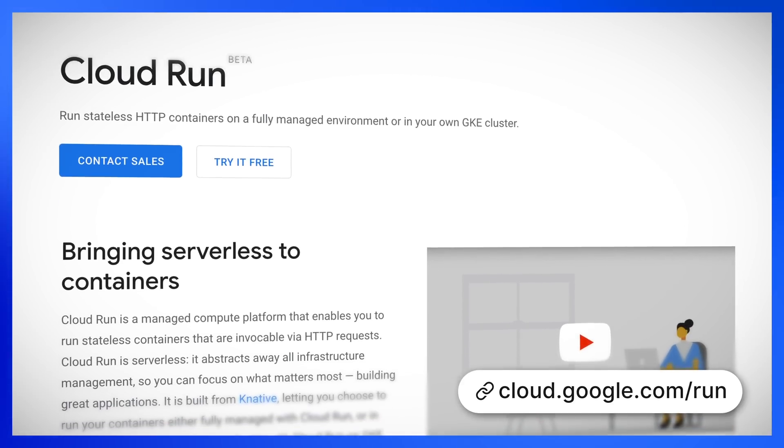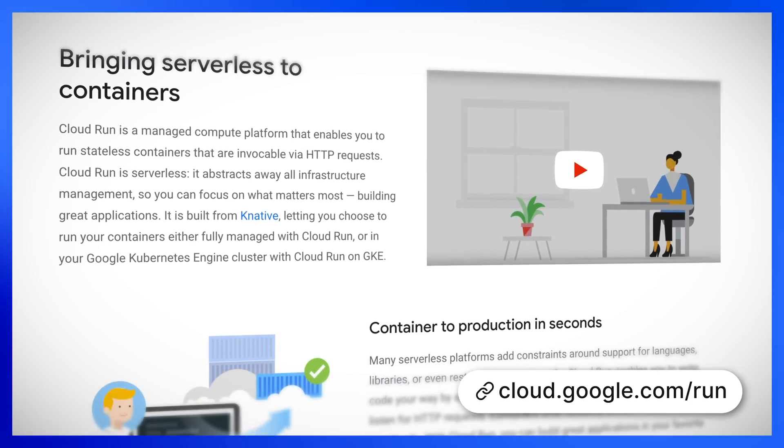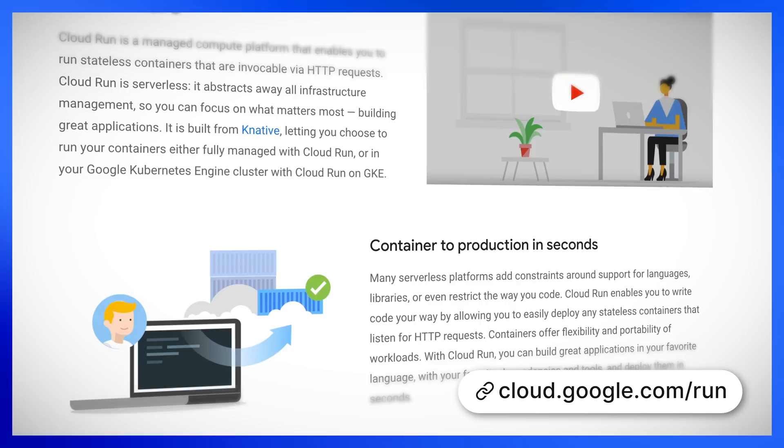Being a serverless guy, I couldn't let this amazing service slip by without at least a mention. Google have released a new serverless solution called Cloud Run. Cloud Run allows you to run stateless HTTP containers in a fully managed environment or any GKE cluster. It allows you to scale up or down from zero, and it charges you for only the resources used down to the nearest 100 milliseconds. There were plenty more announcements that we just don't have time to go into, but they're certainly worth a quick read — we'll display them quickly on the screen right now.